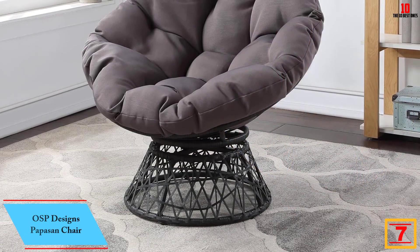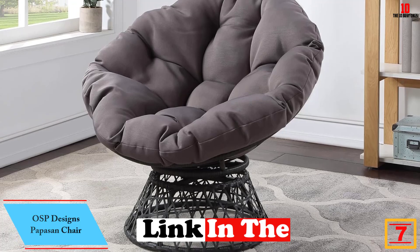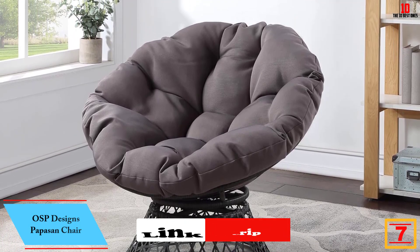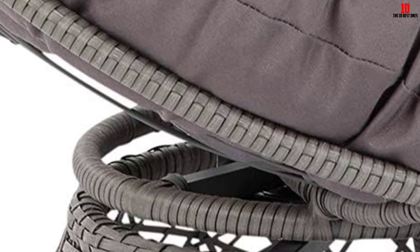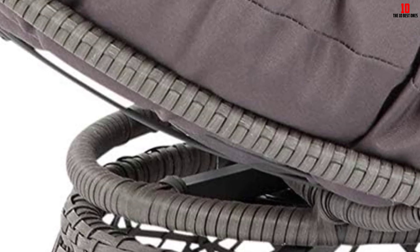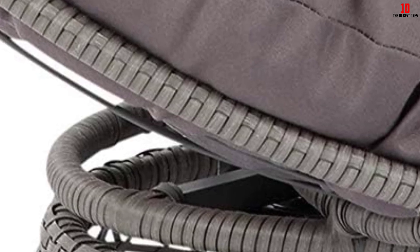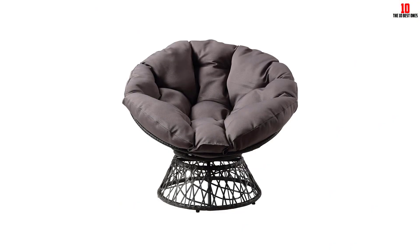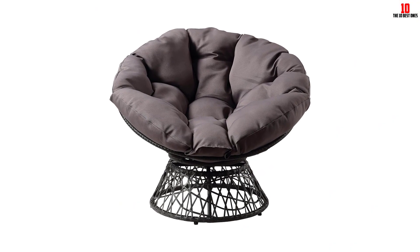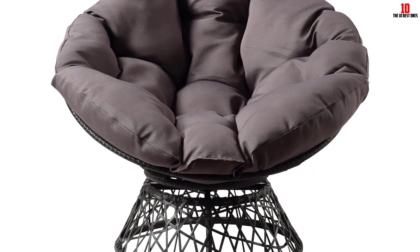At number 7, we have the OSP Designs Papasan Chair. Are you looking for a comfortable place for relaxing that also adds beauty to your home? This chair can offer that. It has a classic design which gives your home an elegant appearance, and the polyfill pillow cushion will provide you with a great, soft place to relax. The size of this chair is suitable for teens and can be used in a wide range of places such as a dorm or living room. Woven polypropylene wicker over a steel frame makes the chair look amazing, and you can also swivel around, which makes it very comfortable.